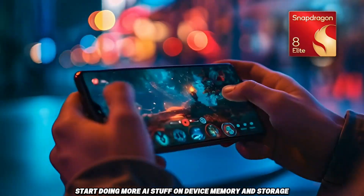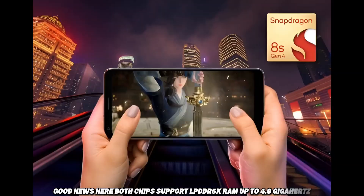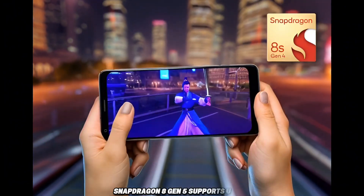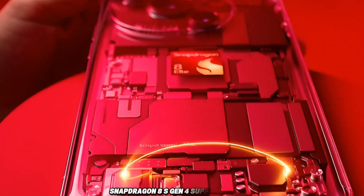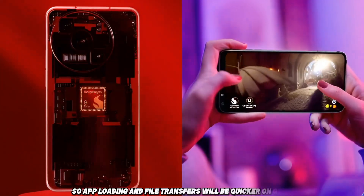Memory and storage. Both chips support LPDDR5X RAM up to 4.8 GHz. But there's a difference in storage: Snapdragon 8 Gen 5 supports UFS 4.1, while Snapdragon 8S Gen 4 supports UFS 4.0. UFS 4.1 is slightly faster and more efficient, so app loading and file transfers will be quicker on Gen 5.